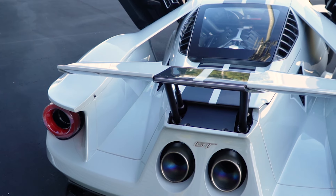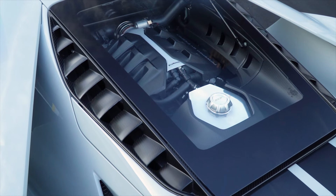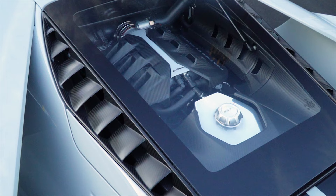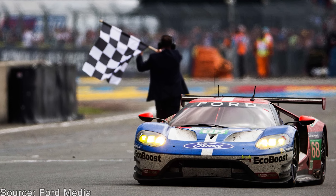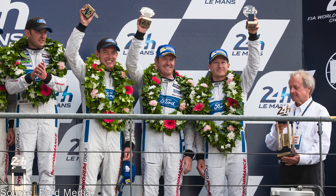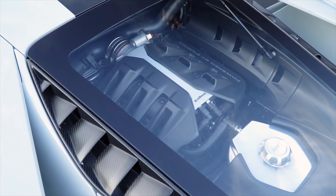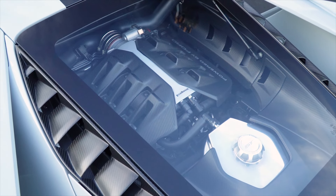Out of this came a carbon fiber monocoque supercar, the likes of which Ford had never built. It was released somewhat controversially with a 3.5 liter twin-turbo EcoBoost V6, yet this engine pushed the GT to first, third, and fourth place class finishes in the 24 hours of Le Mans in 2016, exactly 50 years after the original GT40s beat Ferrari at Le Mans.